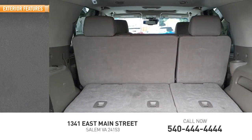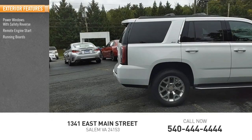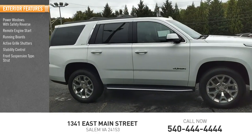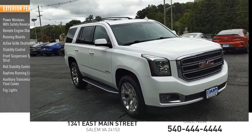Here are some of this vehicle's great options: power windows with safety reverse, remote engine start, running boards, active grille shutters, stability control, front suspension type strut, roll stability control, daytime running lights, auxiliary transmission fluid cooler, and fog lights.